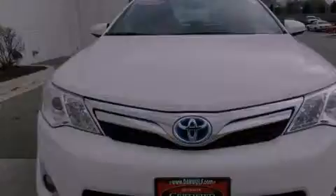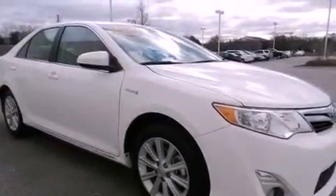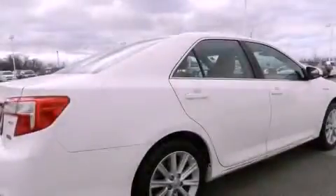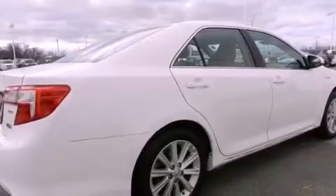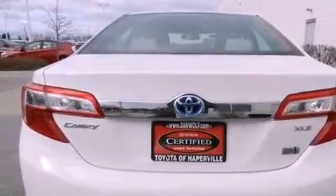Features include traction control and stability control systems, a power driver's seat, cruise control, a six-speaker audio system, a leather-wrapped steering wheel, four-wheel independent suspension, a passenger-side vanity mirror, and an anti-lock braking system.